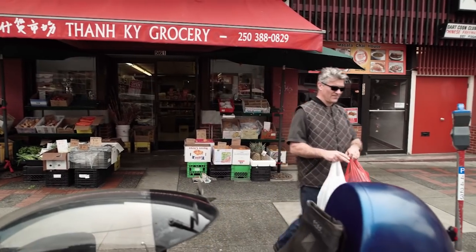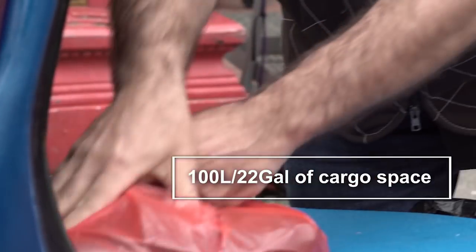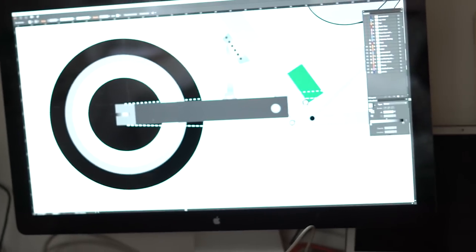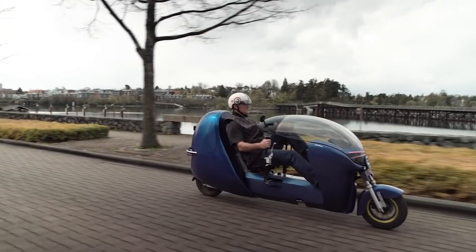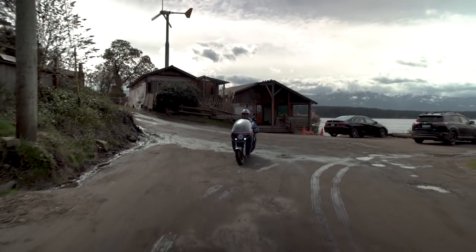I believed that people were looking for a transportation solution that provided practicality, exercise, range, and comfort while reducing the congestion on our streets. I knew that with electrification, there had to be a way to give a bike all of these capabilities while still retaining the legal designation and exercise and environmental benefits of a bicycle.